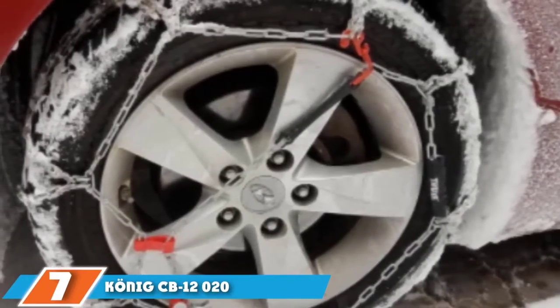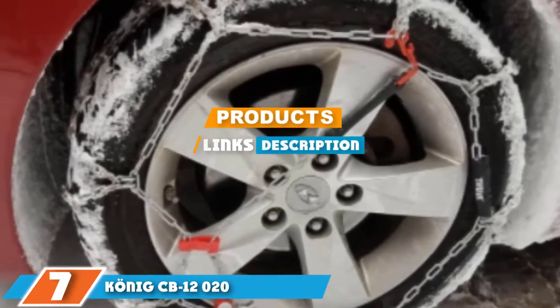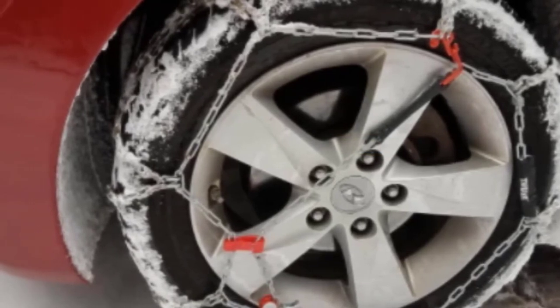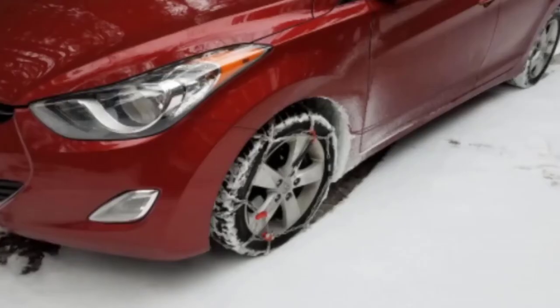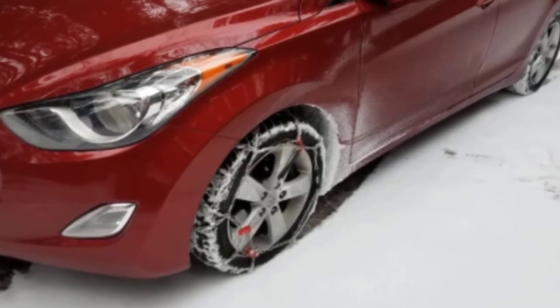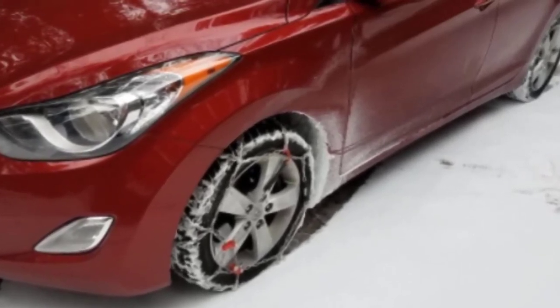At the 7th position of our list, we have the Konec CB12. For those in the market for a simple yet elegantly designed chain that also happens to be budget-friendly, look no further than the Konec CB12 tire chains. Konec tire chains are not particularly flashy, but they don't have to be. Their simple design is time-tested, and Konec's lack of revolutionary features is one of their biggest draws.